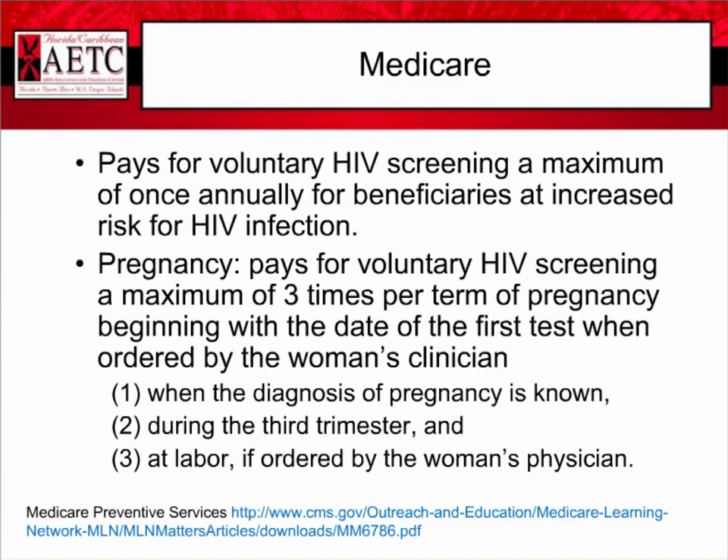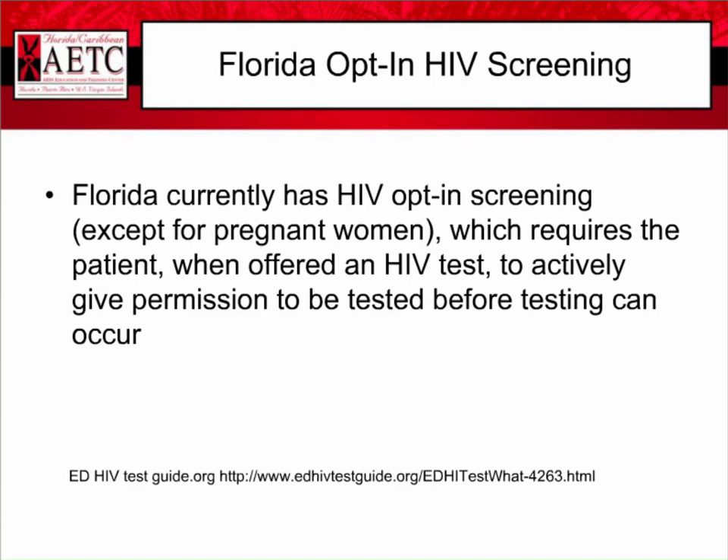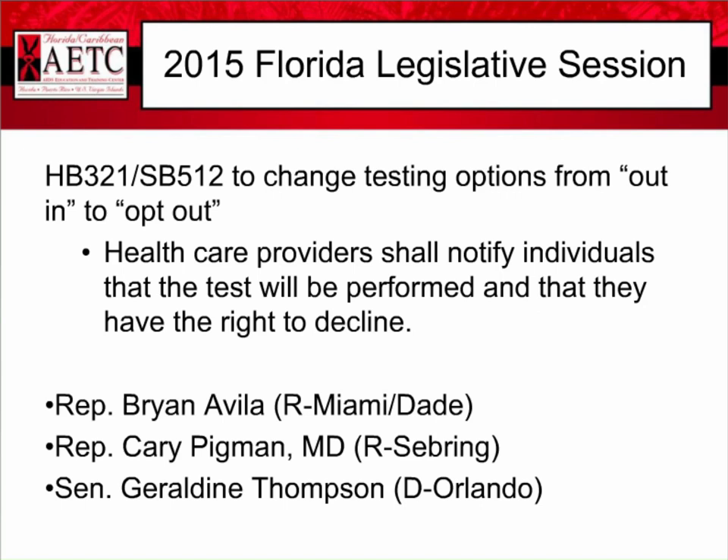As mentioned, Florida has opt-in HIV screening, except for pregnant women, which is opt-out. Opt-in requires that the patient actively give permission to be tested before testing can occur. There is a bill before the legislature to change testing options from opt-in to opt-out, in which case healthcare providers shall notify individuals that the test will be performed and that they have the right to decline. If you feel passionately about this, you can contact your senator and representative to provide your support.